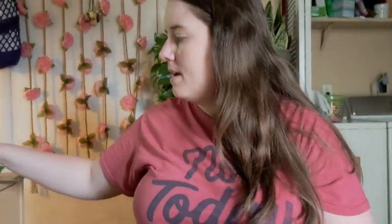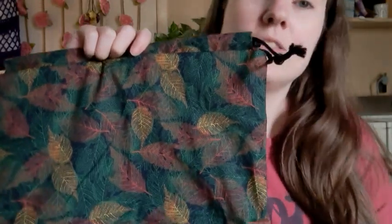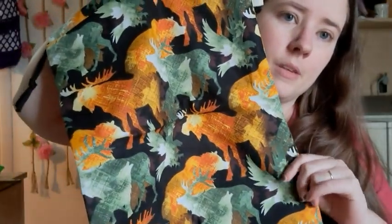Both of those do have matching ocean pouches. And then there's two of this autumn leaf print that is like fresher autumn leaves — it's got some green but also some of the orange and red and yellow. Those two also have matching ocean pouches. And then the last two are with animals in autumn colors — two of those with matching ocean pouches.